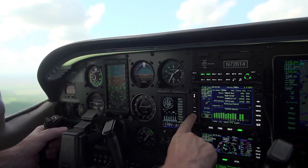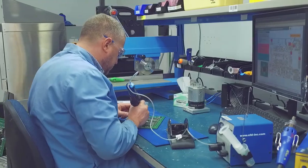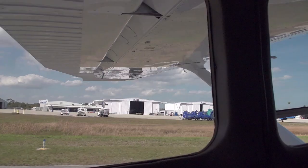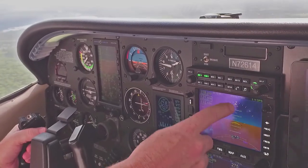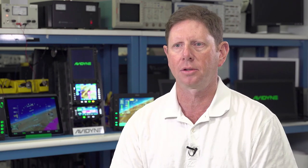Avidyne is the pilot-centric innovator. If you look at Avidyne's 20 plus year history, we had the first moving map full color that had everything on it. We were the first ones to do a primary flight display for general aviation. Avidyne has lots of opportunities and things in the works that will continue the leadership role we've played in coming up with new concepts and always having the best user interface.